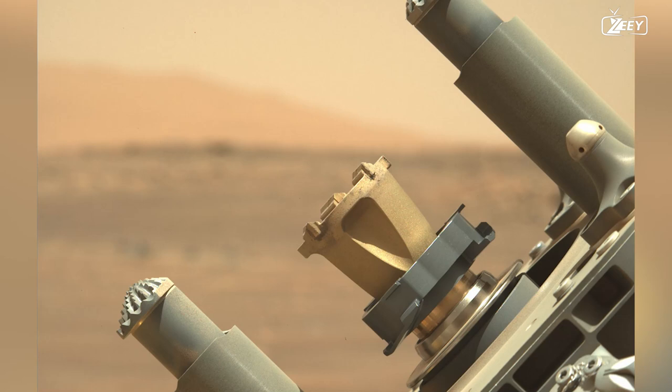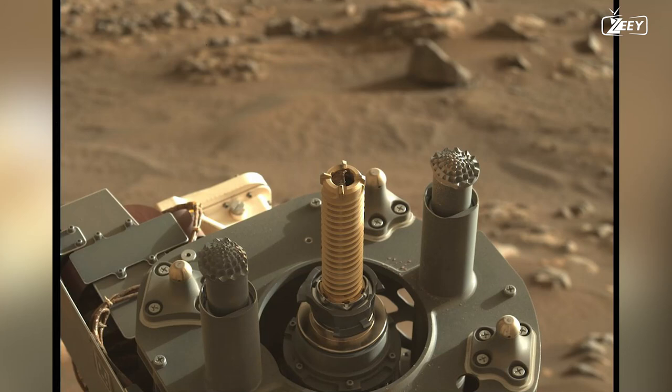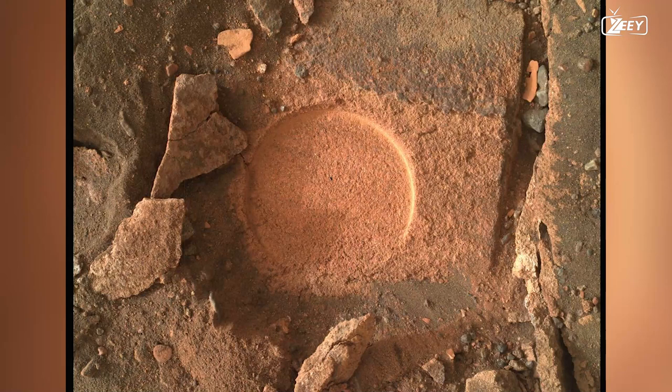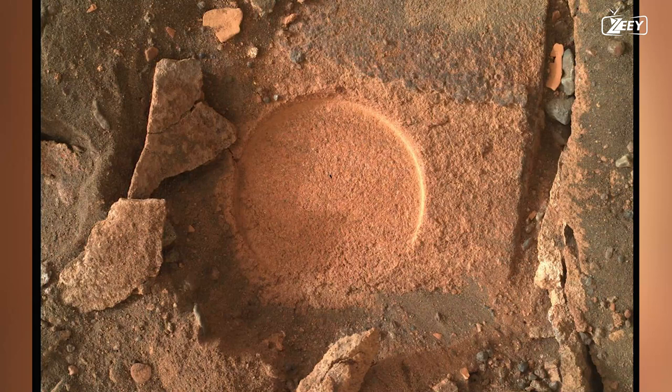The rover utilizes its gaseous dust removal tool to clean the cuts and dust. This device is just a compressed nitrogen can and emits four brief puffs. The crew instructs the rover to take a picture of the tiny hole after inspecting the tool for any damage. The rock abrasion instrument is crucial for assisting geologists in getting a comprehensive picture of what is concealed beneath the surface, since the Martian climate can alter the top layer of rocks over time.